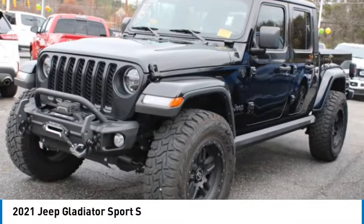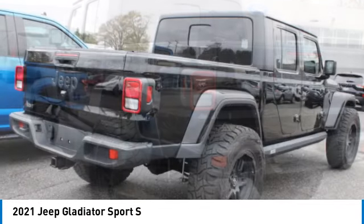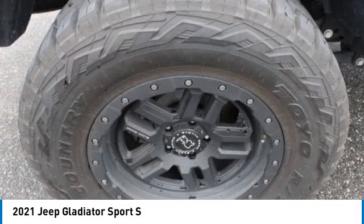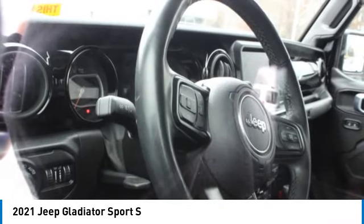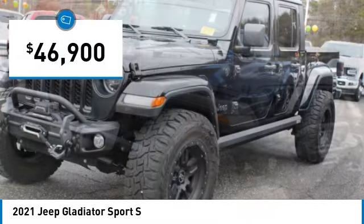Stop by and take a look at the 2021 Gladiator. The Jeep Gladiator is just the off-road truck that Jeep fans have been waiting on. Enjoy the functionality of a truck while retaining the off-road capability. You'll fall in love with this Jeep Gladiator, and it is priced below $50,000.